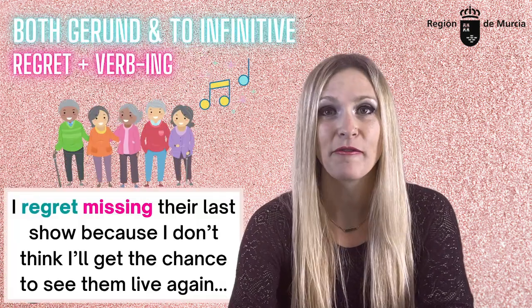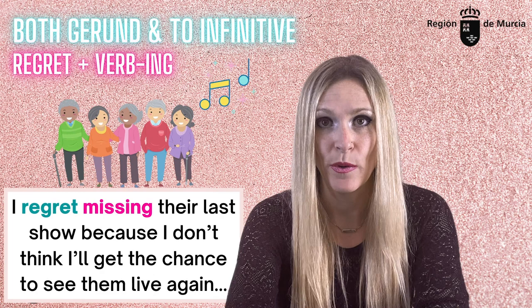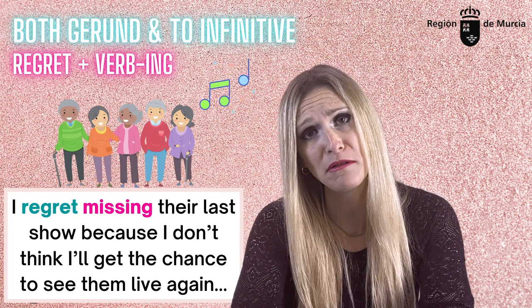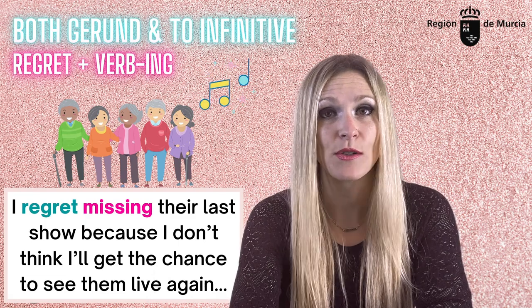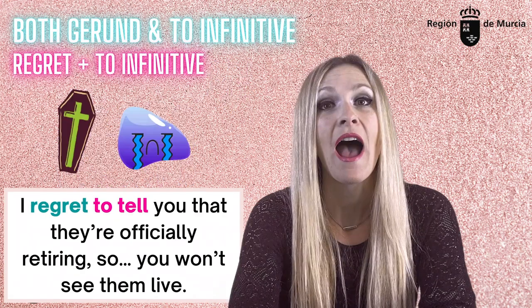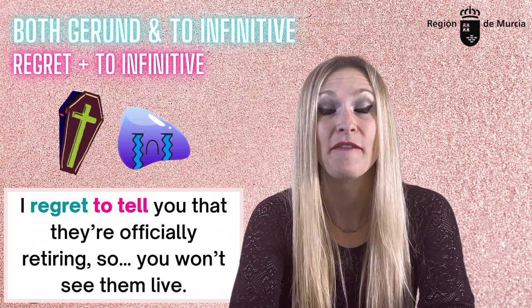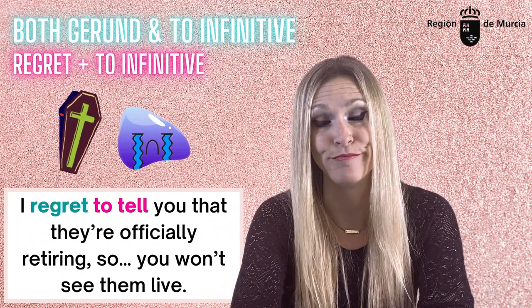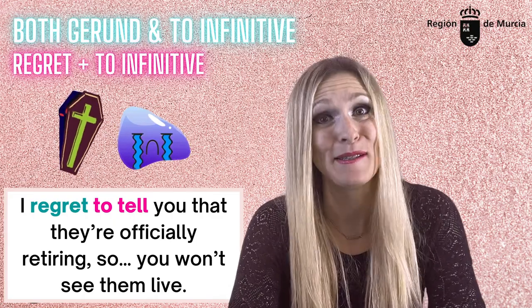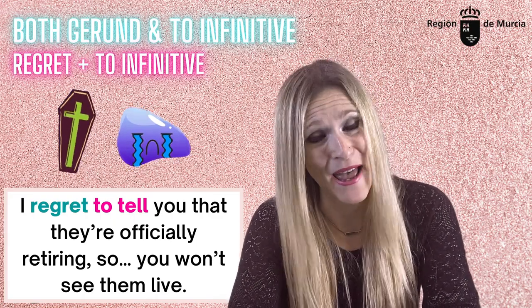'Regret.' 'I regret missing their last show because I don't think I'll get the chance to see them live again — they're getting so old.' Here, you did something in the past or something happened which you're not happy about. 'I regret to tell you they're officially retiring' — so it's a fact, you won't see them live. You're about to deliver bad news and you're not happy about it.